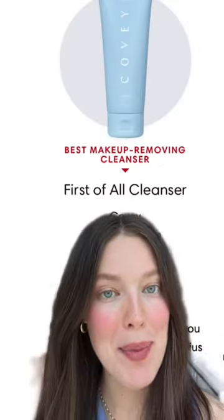It has skin-strengthening ingredients like glycolipids and babassu oil, and also soothing ingredients like aloe leaf juice. It also just won Best Makeup Removing Cleanser by Harper's Bazaar for their best products of 2022.